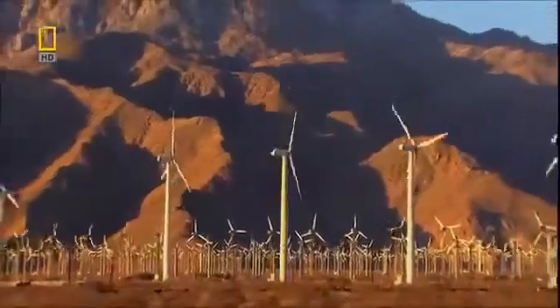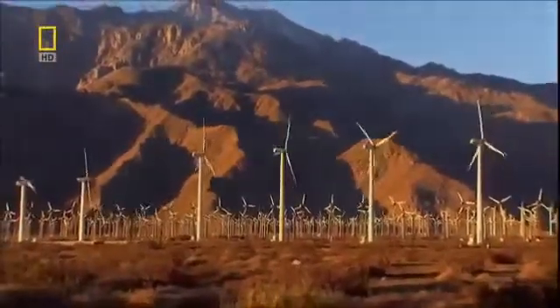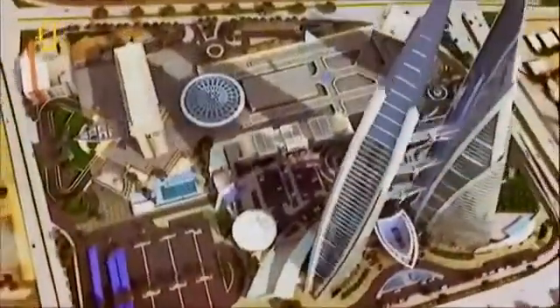Almost all this energy comes from big wind farms, usually located far from the people who use it. But now, one architect wants to bring wind turbines a lot closer to home — right in the middle of a busy city, and right onto the very building they will power.